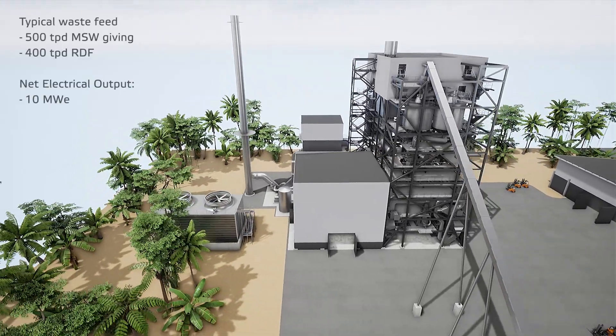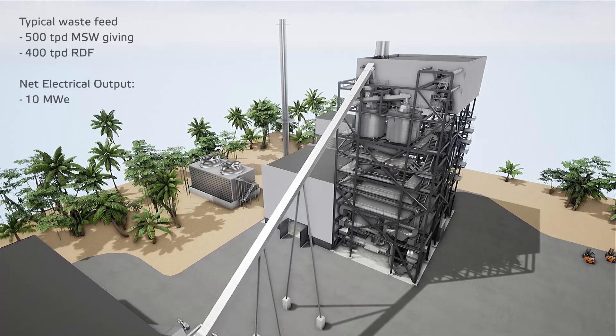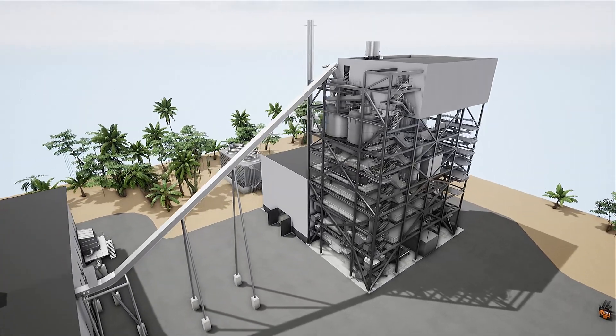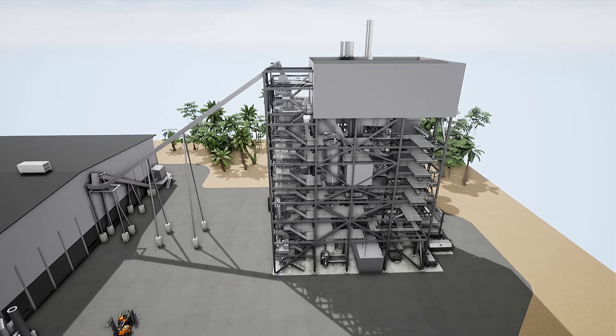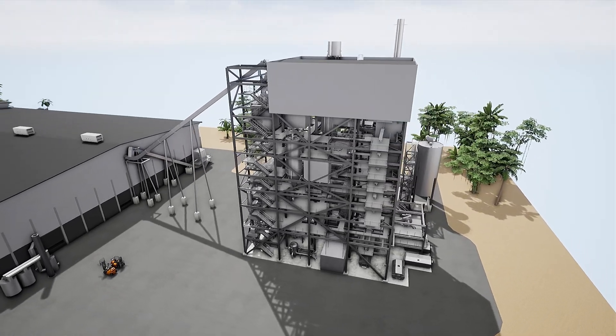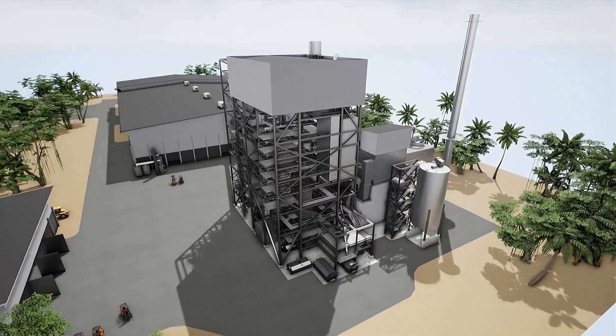The plant has high electrical efficiency due to high steam parameters and generates higher electrical power output than conventional waste to energy plants from the same amount of waste. Plant equipment is reliable and designed for high annual operating hours with low operating expenses.